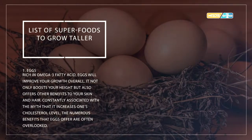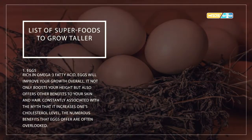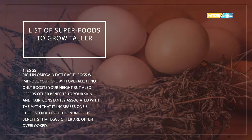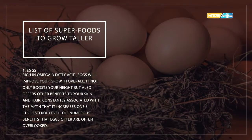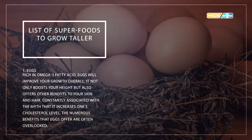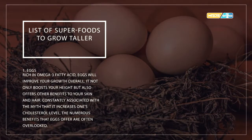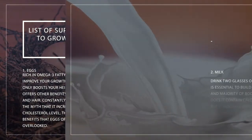List of superfoods to grow taller. Number one: eggs. Rich in omega-3 fatty acids, eggs will improve your growth overall. They not only boost your height but also offer other benefits to your skin and hair. Despite the myth that eggs increase cholesterol levels, the numerous benefits they offer are often overlooked.